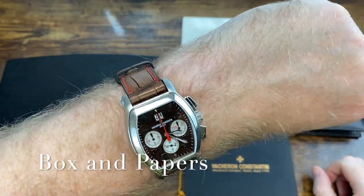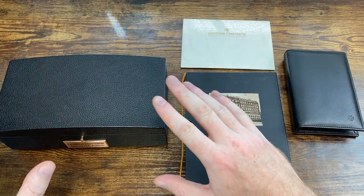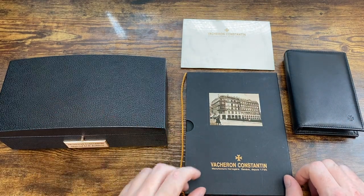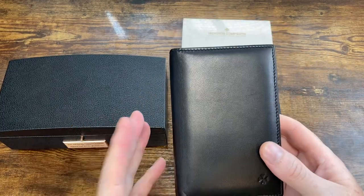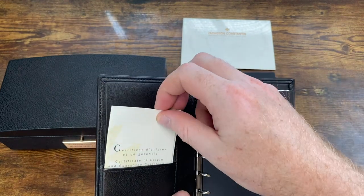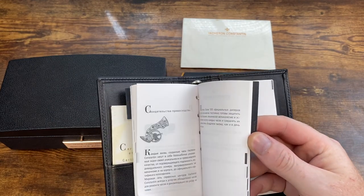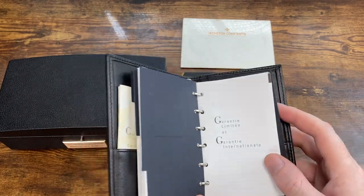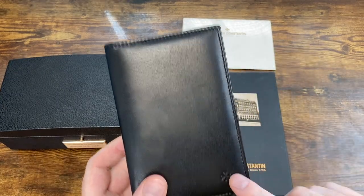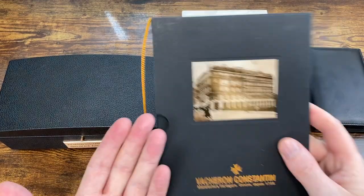This watch was pre-owned and I did get it with box and papers. There's an outer box that goes with this. Here's some of the stuff you would get with a watch of this quality. First, there's the user manual — nice leather bound — with the certificate of origin, a cool history and story of VC, the user guide, guarantee information, service information, etc. It's a nice leather bound with the Maltese cross on it.